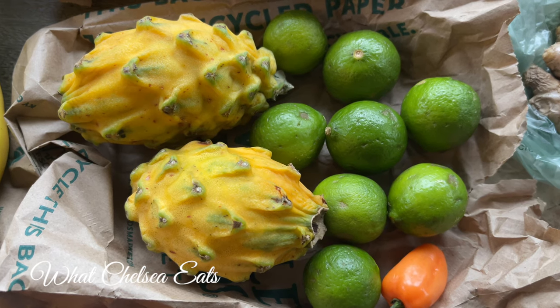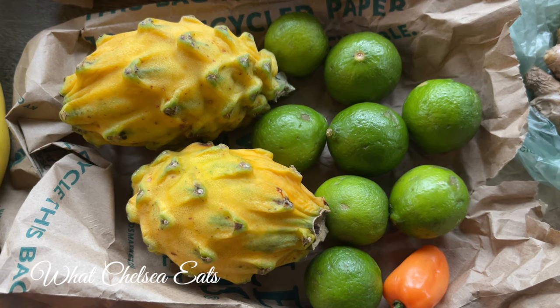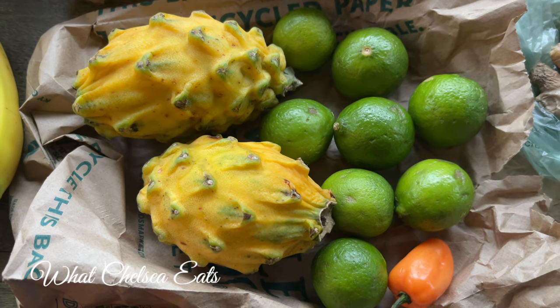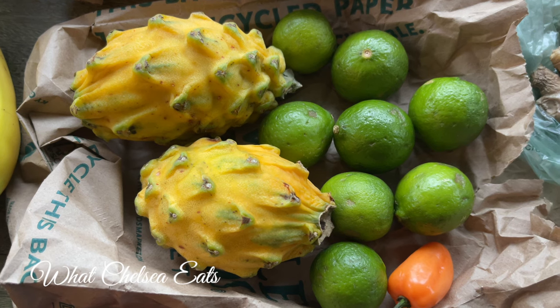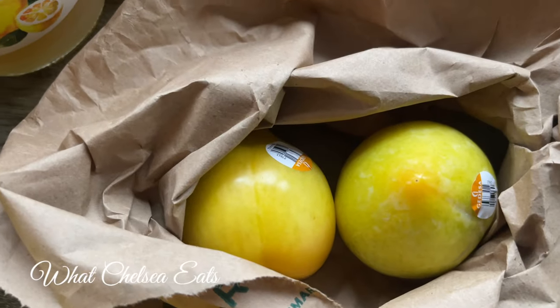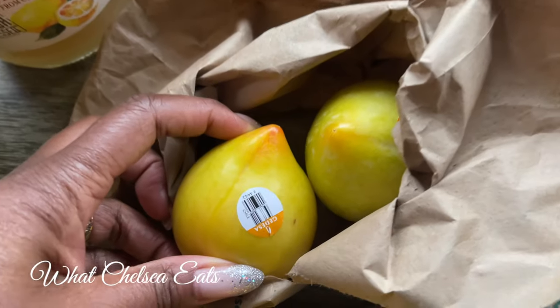My favorite fruit of all time besides watermelon is dragon fruit — specifically the yellow ones. If you have constipation, these are going to help you go to the bathroom. I love pairing them with key limes. I eat key limes just like any other fruit — people look at me like I'm crazy, but of course you can also just squeeze the juice on top of things.